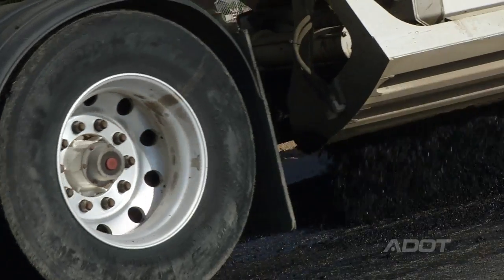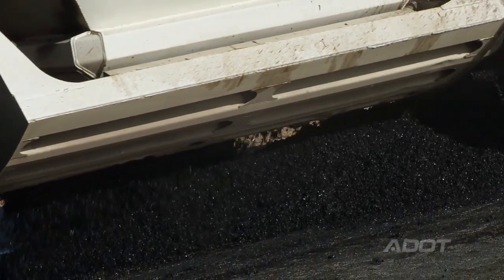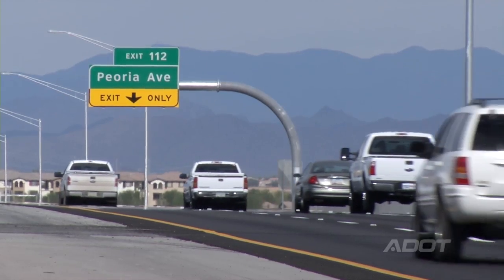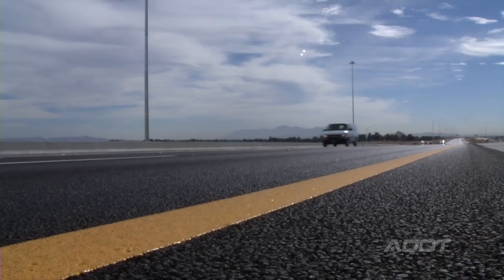In Arizona, the use of asphalt rubber has resulted in longer life pavements with reduced cracking, better rideability, and reduced noise. And a lot of other states and municipalities have followed suit based on the example of Arizona.